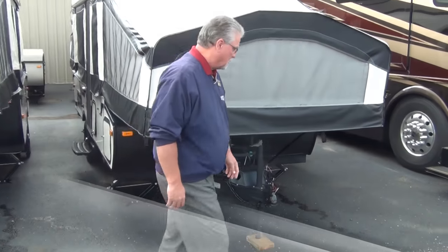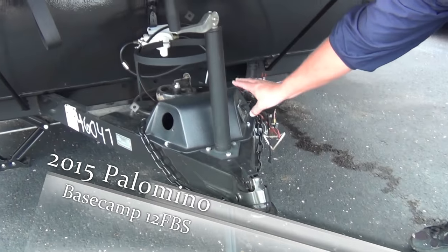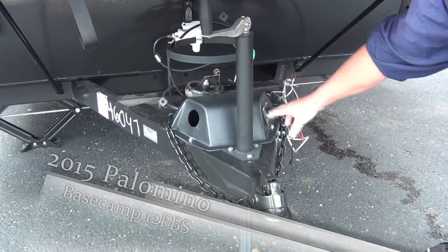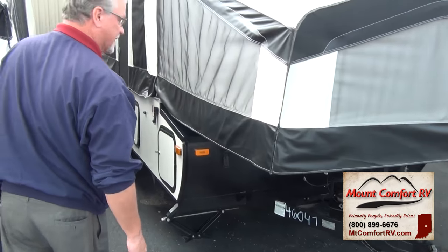Starting right here in the front — all Basecamps this year come with power jacks on the front, so you have the power lift system, which makes it easier to put it up and put it down. All of them have four corner jacks.